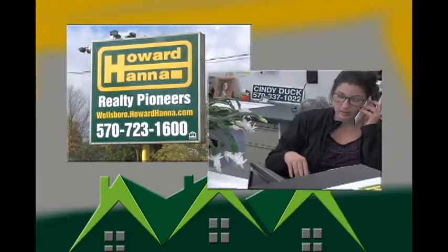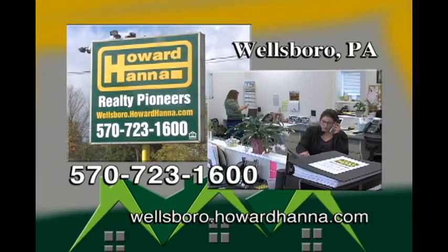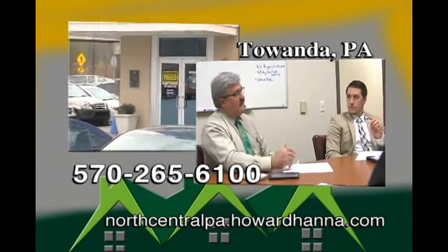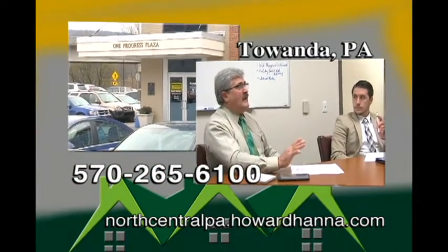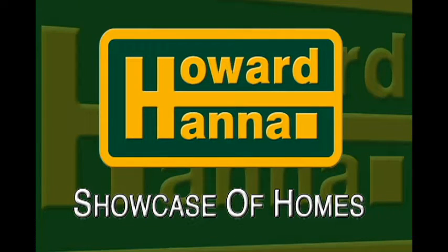I hope you enjoyed this week's program. And if you have any questions or if you would like to schedule a showing for one of our homes, please call us at our Wellsboro office at 570-723-1600 or at our Tawanda office at 570-265-6100. We are here to help you with all your real estate needs. And be sure to join us again next weekend for our Howard Hanna Showcase of Homes.